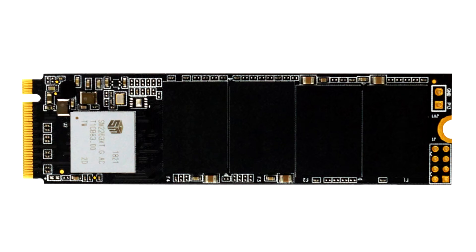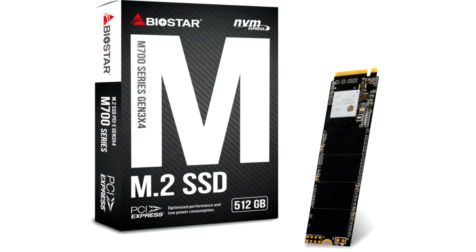Biostar today rolled out the M700 line of SSDs in the M.2 2280 form factor with PCI Express 3.0 x4 interface, taking advantage of NVMe 1.3 protocol. The drive combines a Silicon Motion SM2263XT Dramless controller with 3D NAND flash, and comes in 256GB and 512GB capacities.